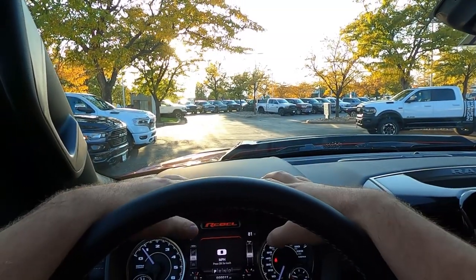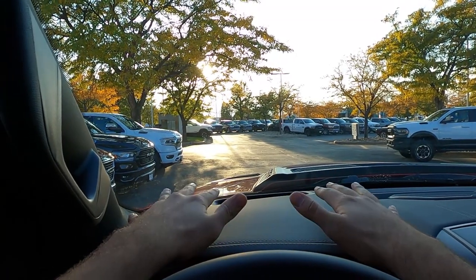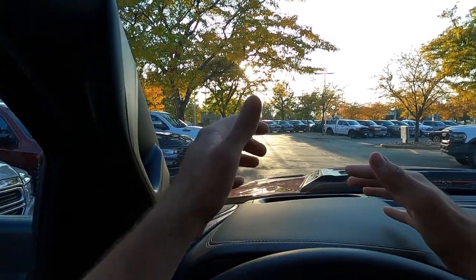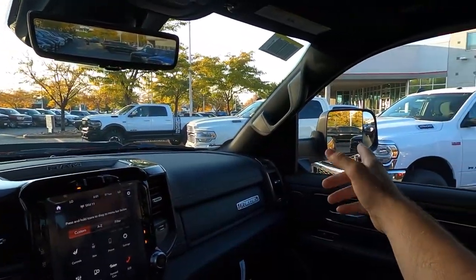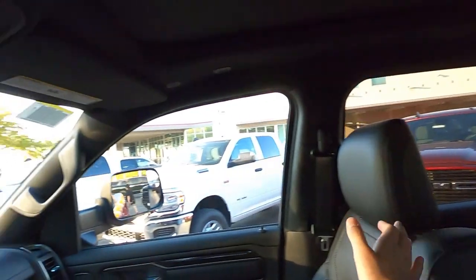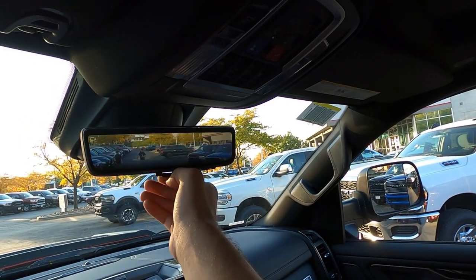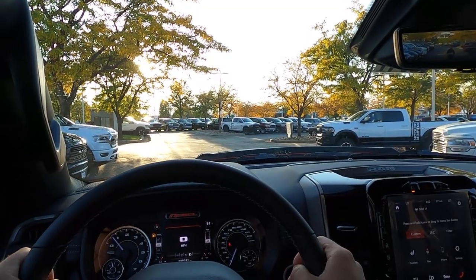Let's quickly talk about visibility before we set off. Visibility over the hood is completely unchanged from any other Rebel — really solid. The trailer mirrors are massive, and again they are power folding. Rear visibility is really solid, and the mirror camera helps out a lot with the difference between normal and camera views.